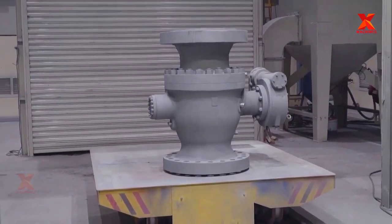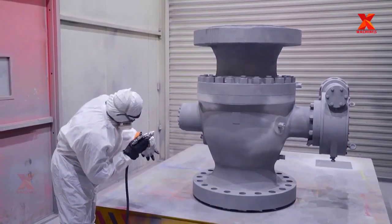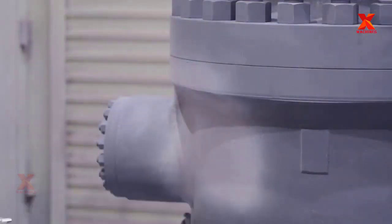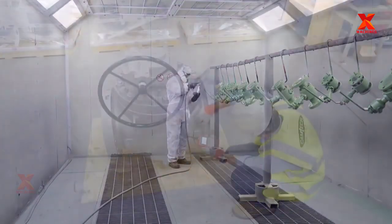Quality control inspectors are responsible for checking the dry film thickness of the painted products, making sure that they are all dry before being packed. Paint adhesion tests are also done in order to verify the paint quality and application.